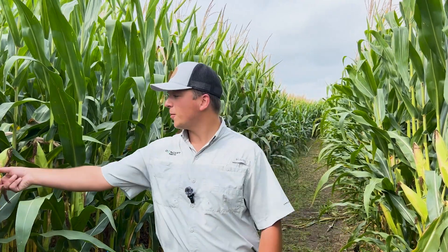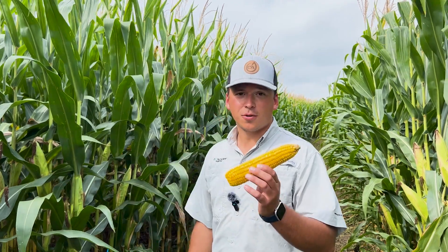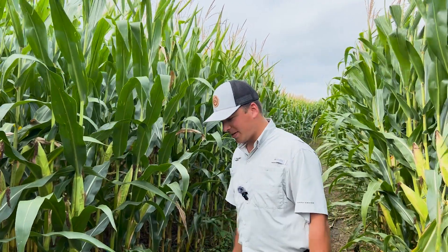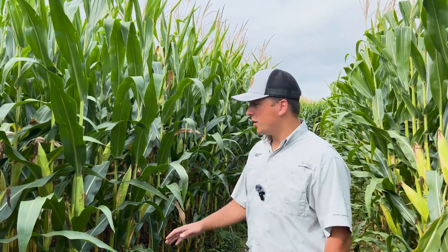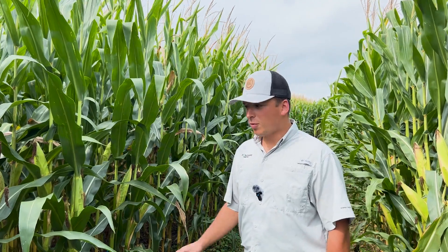We're roughly at about R5, so dent stage right now. This is the time of year where as growers we sit back on our heels, we feel that we've done all that we can and we let Mother Nature do the rest. We let the plant dry down and we wait for harvest.